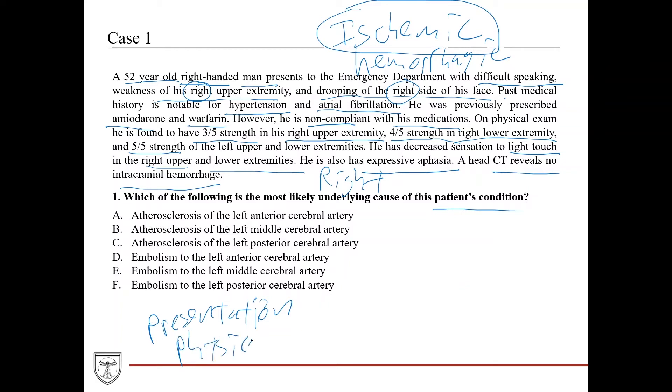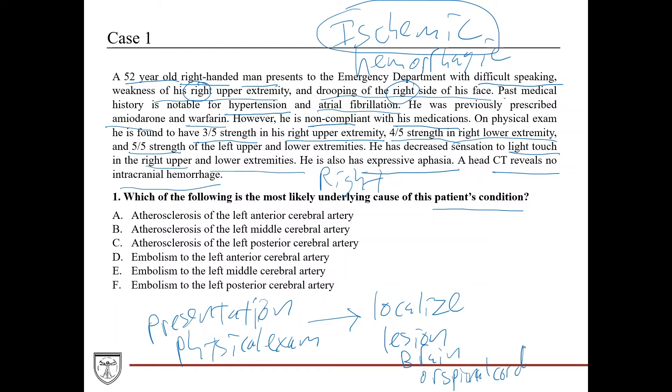The way you want to handle a neuro case is to look at the presentation — what the patient is complaining of and their history. The neurological exam is very important and will help you localize the lesion. You want to work backwards: localize the lesion to a particular area of the brain or spinal cord, then determine the underlying pathology.